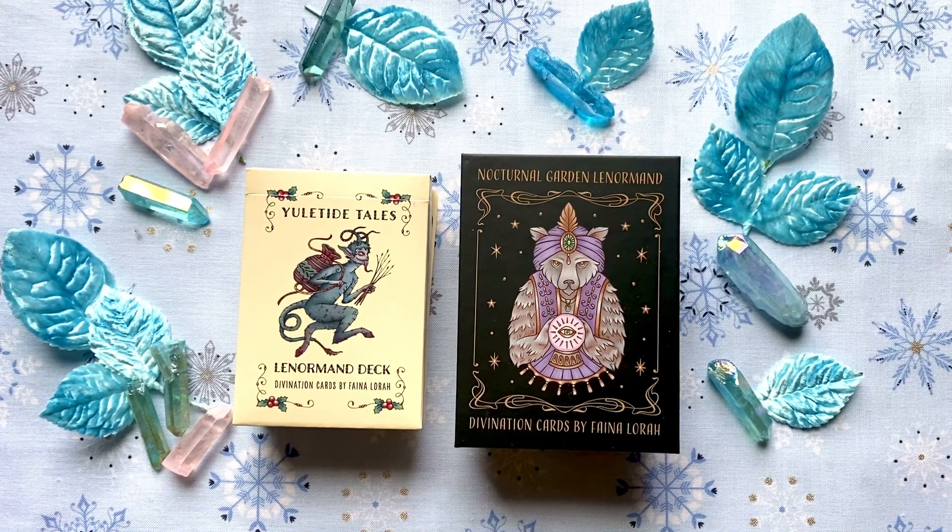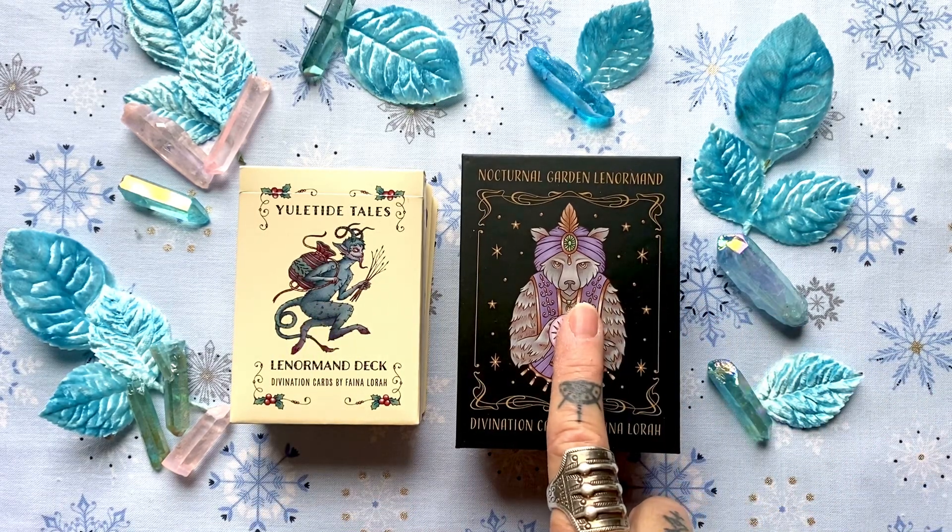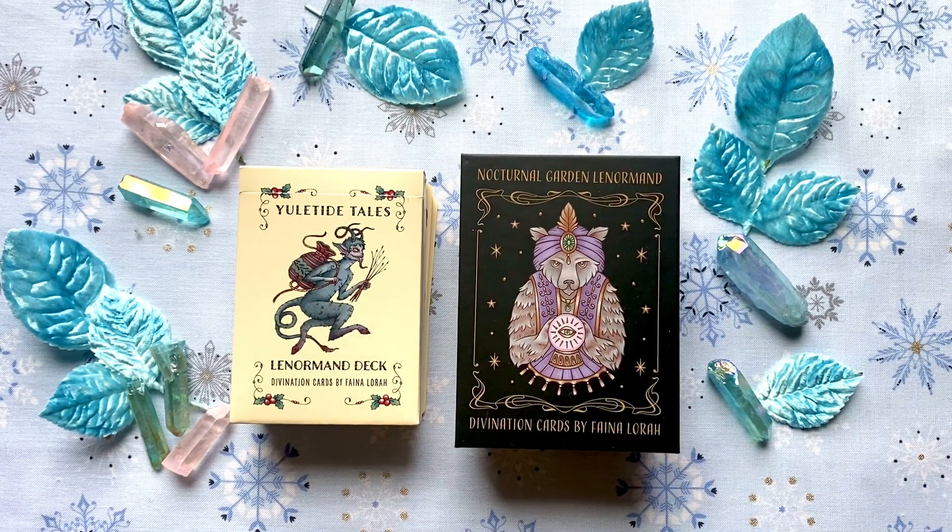Hello and welcome to Mists of Time Emporium. I'm Joni and today I'll be walking through two Lenormand decks, both by Faina Laura. This is Ashley's deck, the Yuletide Tales, and this is my deck, the Nocturnal Garden Lenormand.